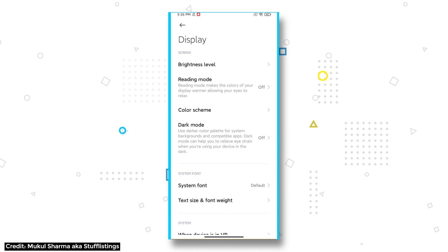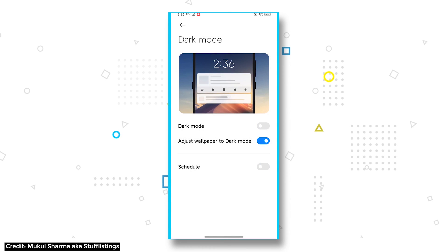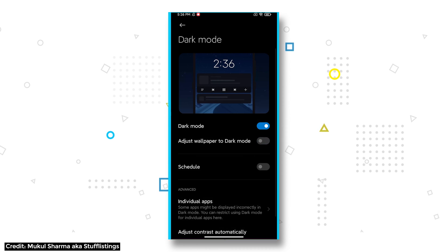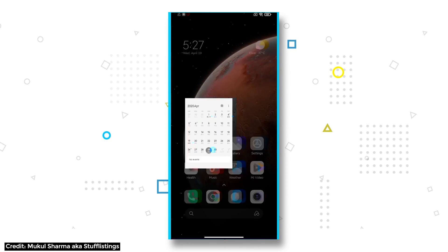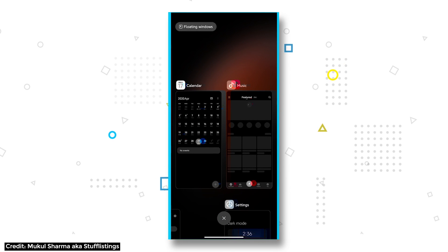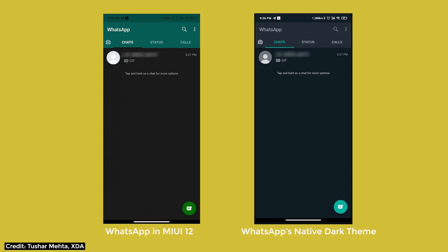Dark Mode 2.0 is possibly the most thoughtful iteration to an already existing software feature. One of the things Dark Mode 2.0 does is dim the wallpaper based on daytime or nighttime when you have Dark Mode on. There are also changes to the way the fonts look so that it's more legible for you to read. The new Dark Mode on MIUI 12 will automatically adjust the weight and thickness of the font so that it becomes more legible against dark backgrounds, and it will also make enhancements to contrast based on your ambient light settings.